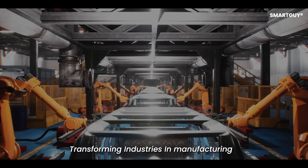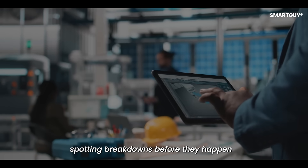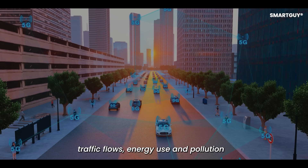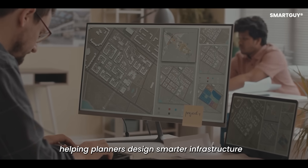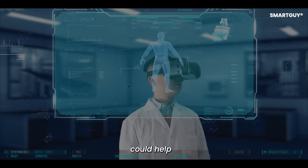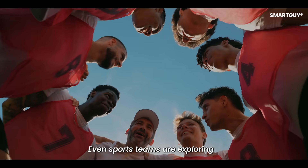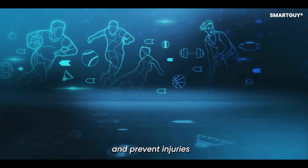Transforming industries: in manufacturing, digital twins can simulate production lines, spotting breakdowns before they happen. In cities, they can model traffic flows, energy use, and pollution, helping planners design smarter infrastructure. In healthcare, a digital twin of a patient's heart or lungs could help doctors test treatments before performing them. Even sports teams are exploring digital twins to analyze athletes' performance and prevent injuries.